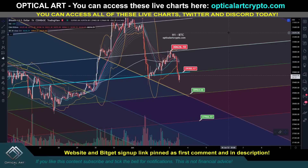Okay guys, it's a really quick update on Bitcoin. I'm going to give you some key support and resistance levels to long and short. Remember you can access all these live charts on my website, pinned in the first comment and description. If you want to use my BitGet affiliate link, that's also pinned in the first comment and description as well.